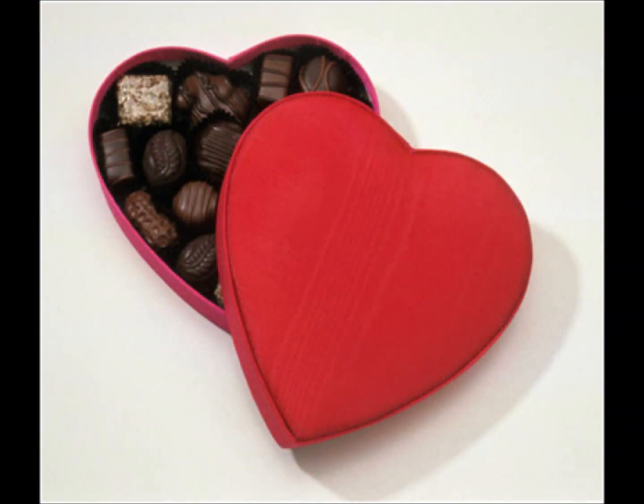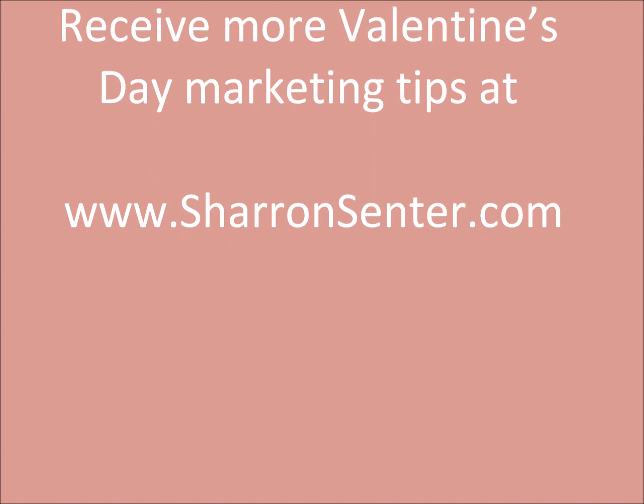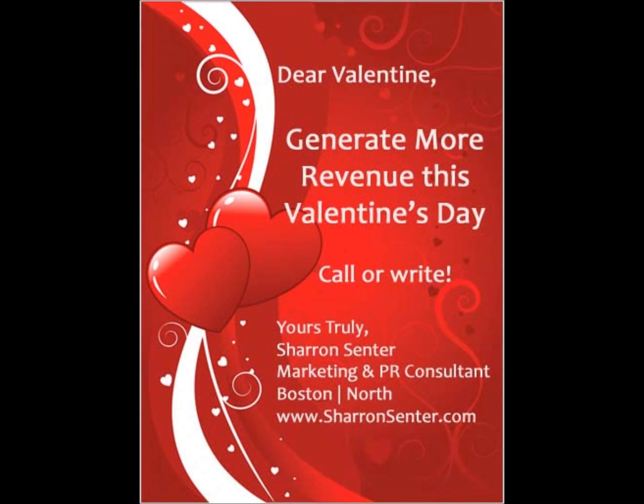Please visit my website to receive more Valentine's Day marketing tips at www.SharonCenter.com. That's Sharon with two R's and Center with an S. Best of luck this Valentine's Day, and thanks for listening. Bye.